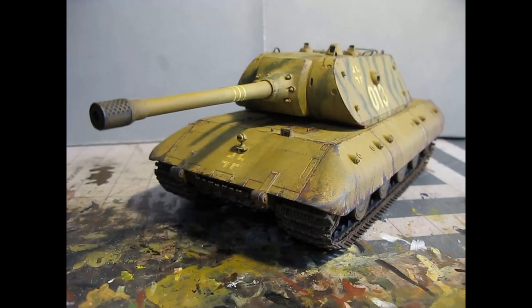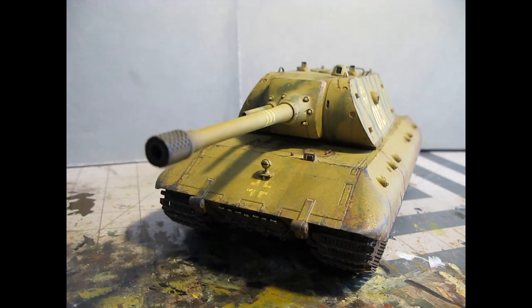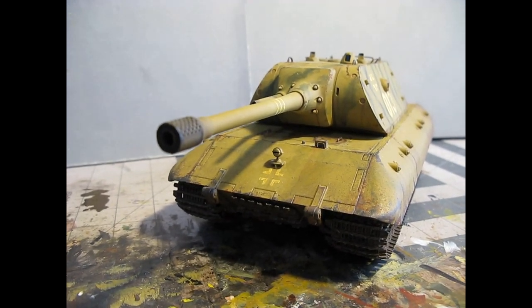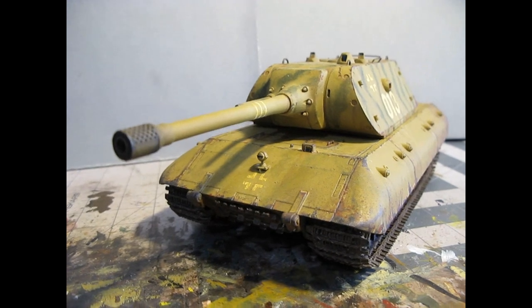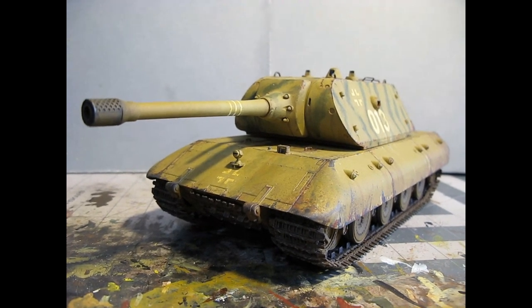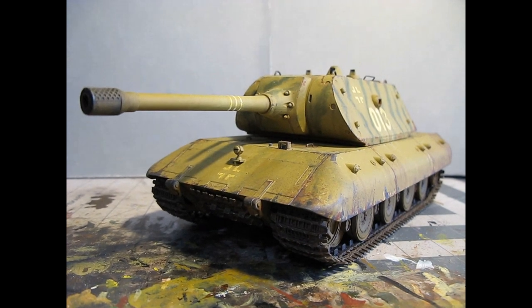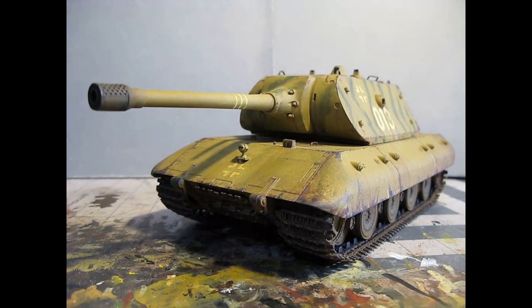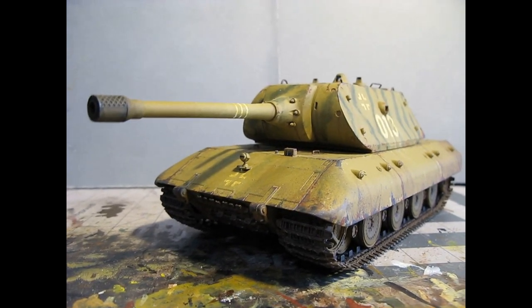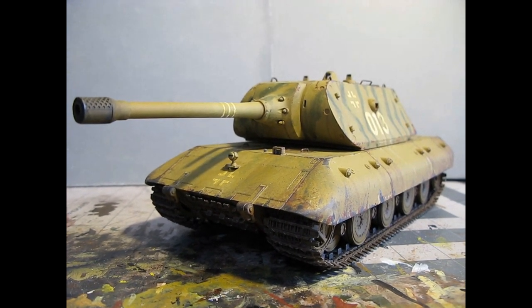I've always had a thing for German tanks — I don't know why. I'm not a big fan of the Germans in World War II; I'm glad we beat them. The more I learn, the more I realize how lucky we are that we did beat them. We had the time to get in and get things done because we bombed the living crap out of them, and their factories couldn't produce steel and other things to make the weapons of war that they wanted to make.